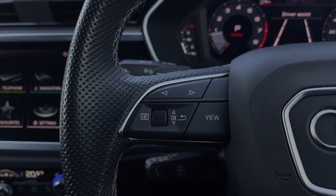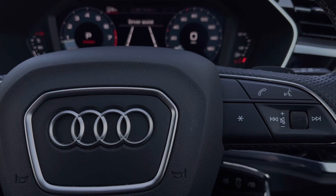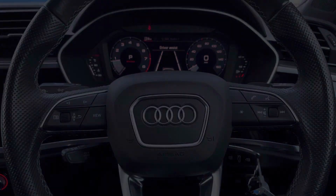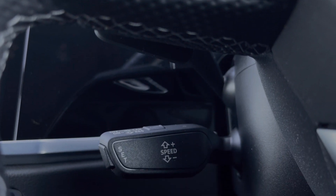The buttons located on the steering wheel keep many of the commonly used functions right at the driver's fingertips, so you can easily keep your attention on the road ahead. This car also benefits from the cruise control system, controlled here by the cruise control stalk, and is perfect for those longer motorway journeys.